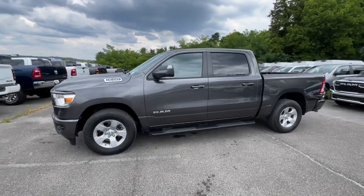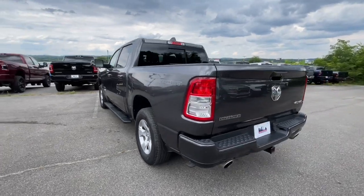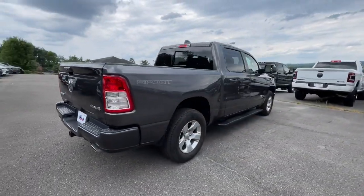Get into the 2022 Ram 1500. This vehicle is an outstanding buy with fewer than 30,000 miles on the odometer.